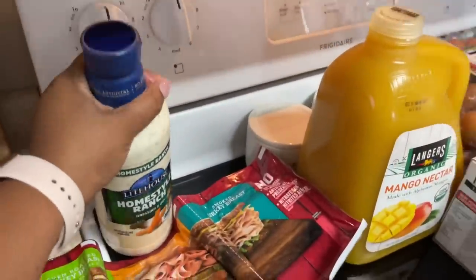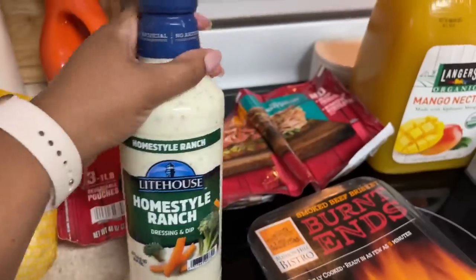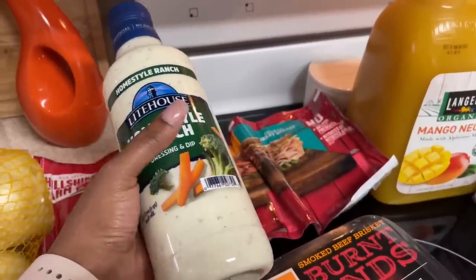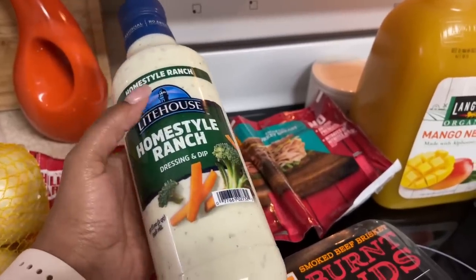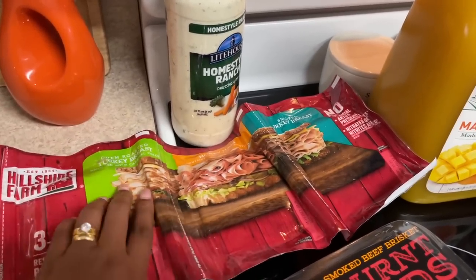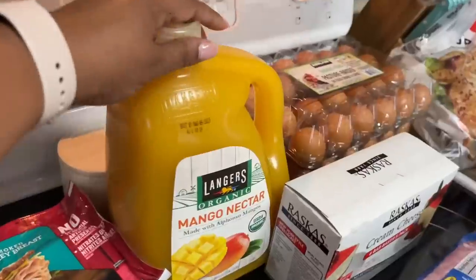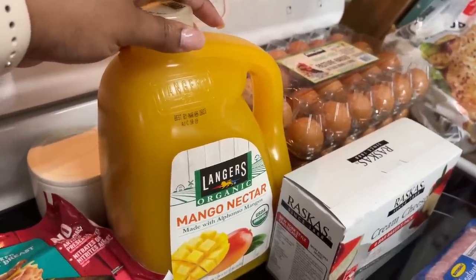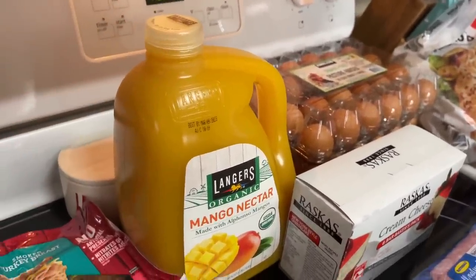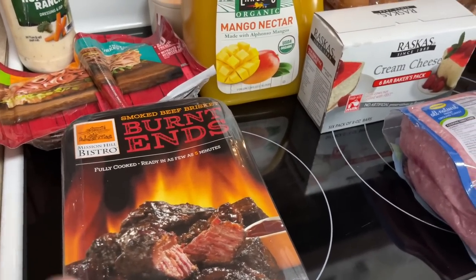We stopped by Sam's Club and got some ranch dressing — it is so good. It's the closest thing to homemade ranch I've personally tasted. I used to make my own ranch dressing because I don't like the regular store kind, but this one is so close to homemade that I don't make it myself anymore. I also got some Hillshire Farm sandwich meat with turkey breast, honey ham, and smoked turkey breast.